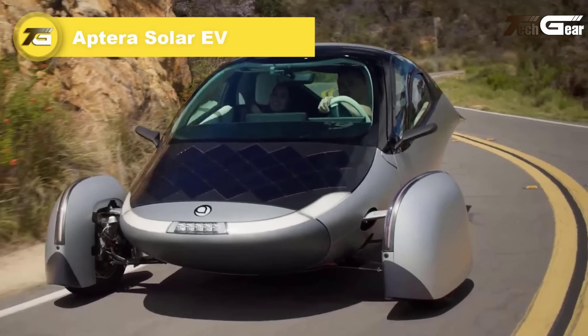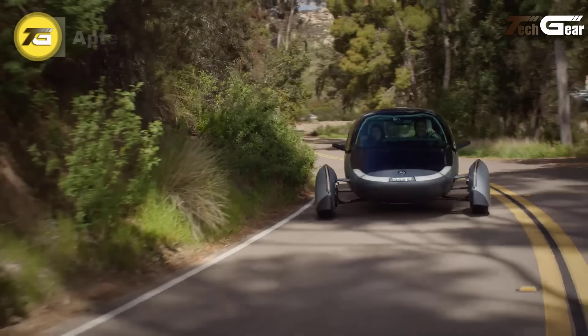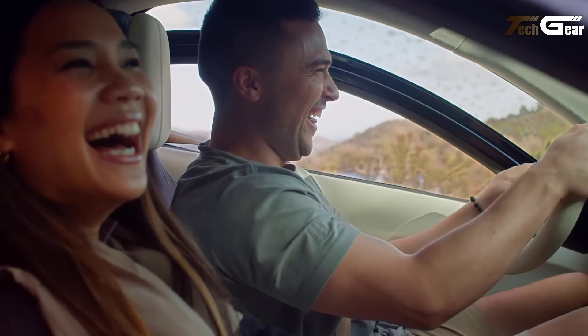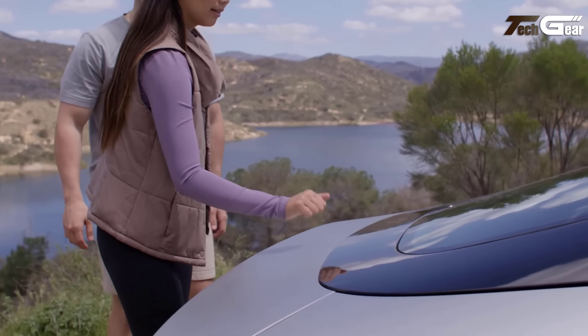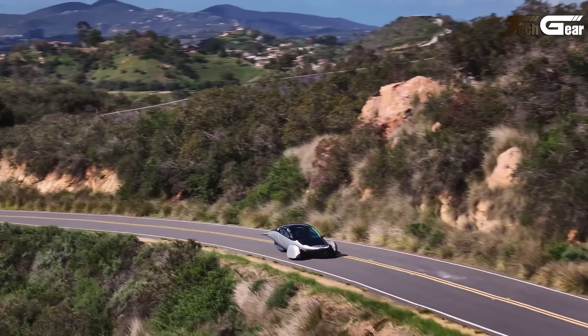Aptera Solar EV. The Aptera Solar EV is redefining sustainable travel with its groundbreaking design and unmatched efficiency. Powered by up to 700 watts of solar energy, it eliminates the need for frequent charging, covering most daily commutes seamlessly. Its ultra-light composite body, weighing 65% less than traditional EVs, combined with an aerodynamic three-wheel design, ensures a remarkable 400-mile range.